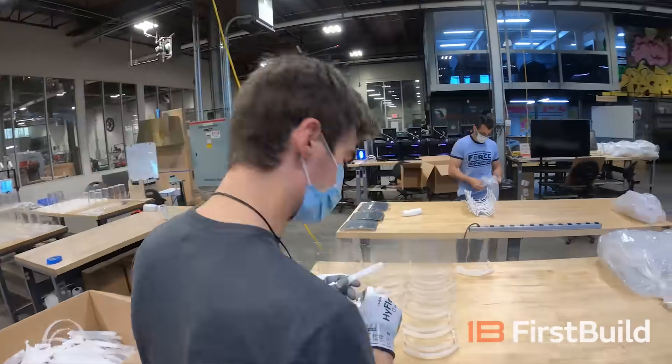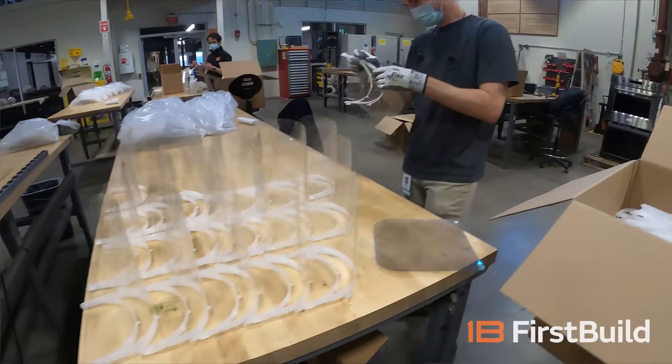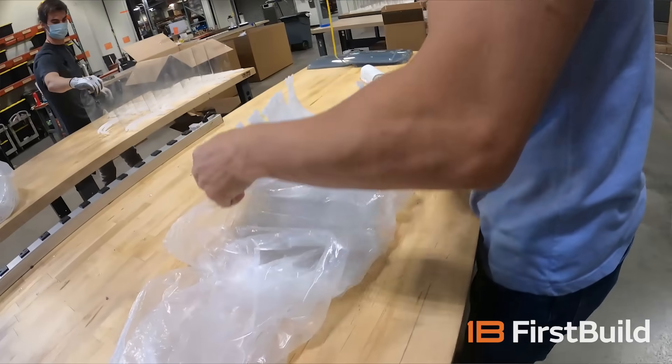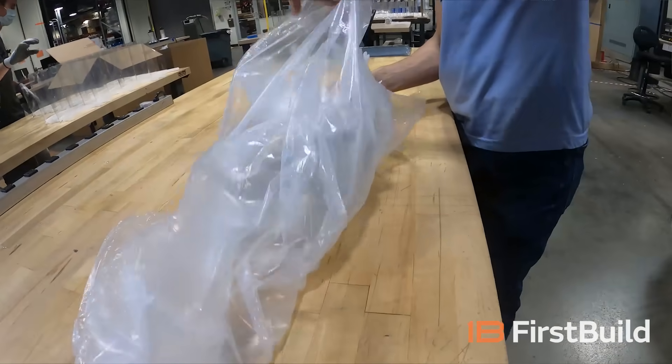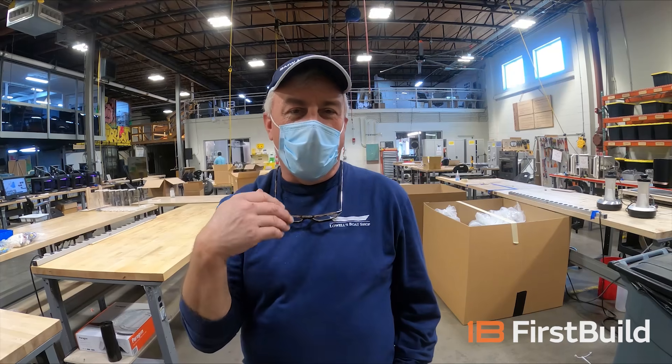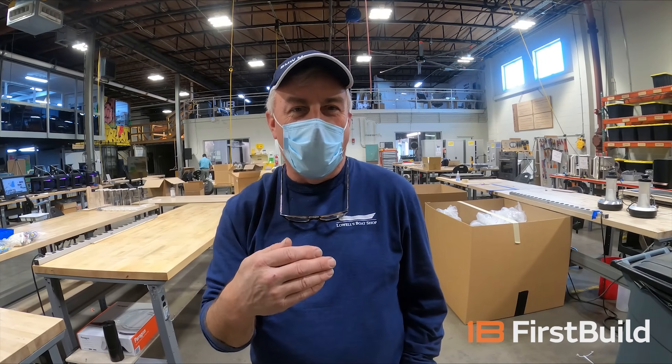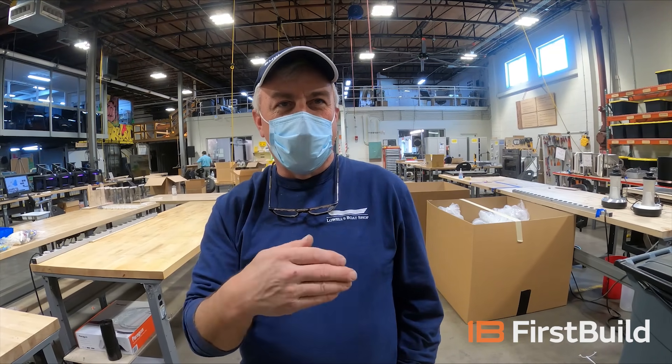Then the call went out to the Maker community and they started printing them. Several people moved forward with making injection molding tooling. Not only does GE have injection molding tooling, but Maker 13 through Samtech has injection molding tooling as well. So there are about 5,000 face shields a day rolling through these two locations.